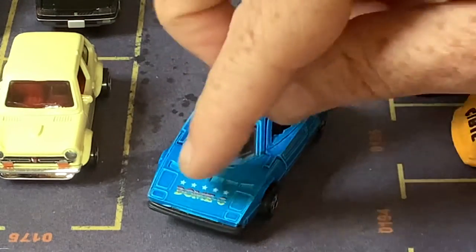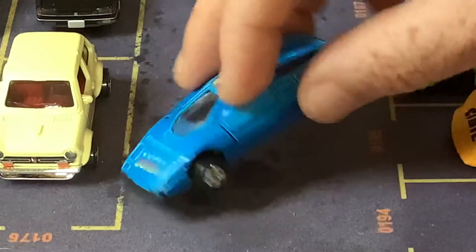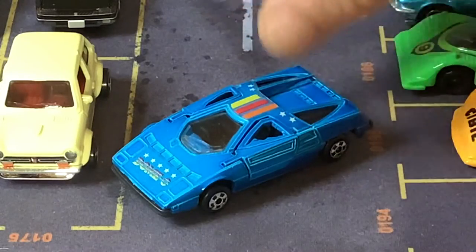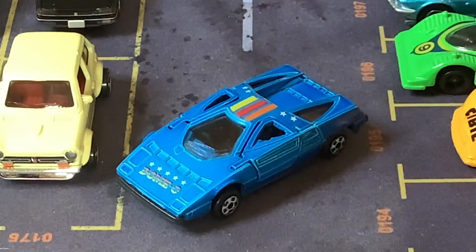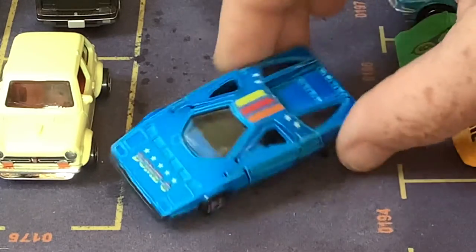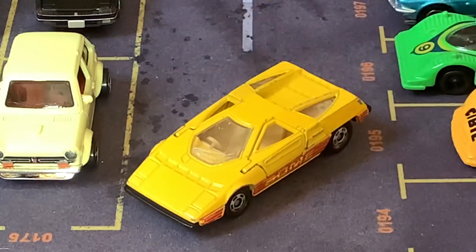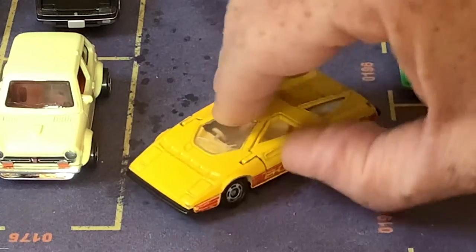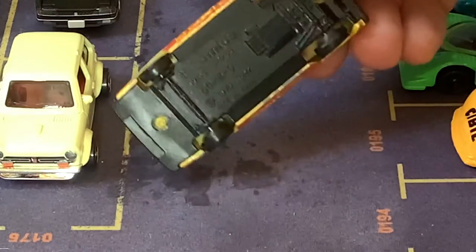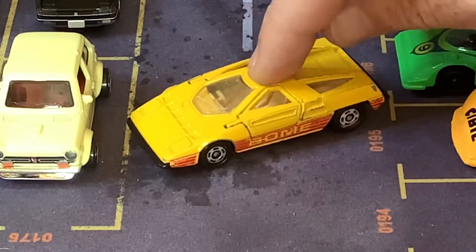This car, as it says right here, is a Dome Zero. Dome was a small Japanese car company — they intended to make this for production but I don't think it ever actually happened. This model is made by that brand spelled F-A-I-E — I can't pronounce it. It's got opening scissor doors, and this one is probably a rip-off of this — the Tomica version. They look almost the same; both have opening scissor doors, but the Tomica is much higher quality all around.